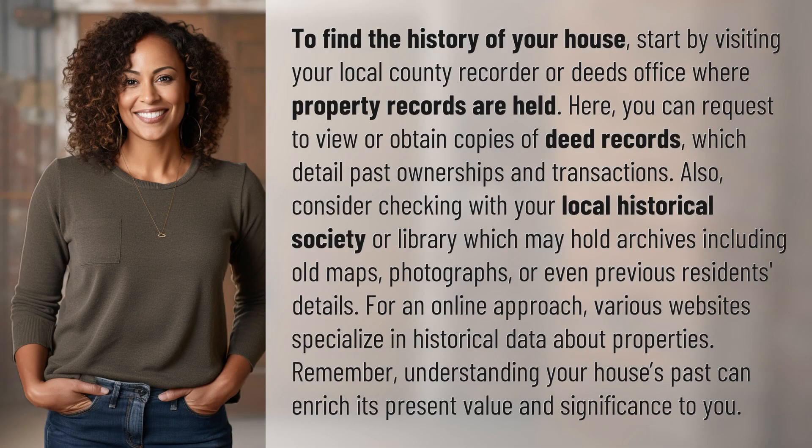To find the history of your house, start by visiting your local county recorder or deeds office where property records are held. Here, you can request to view or obtain copies of deed records, which detail past ownerships and transactions.